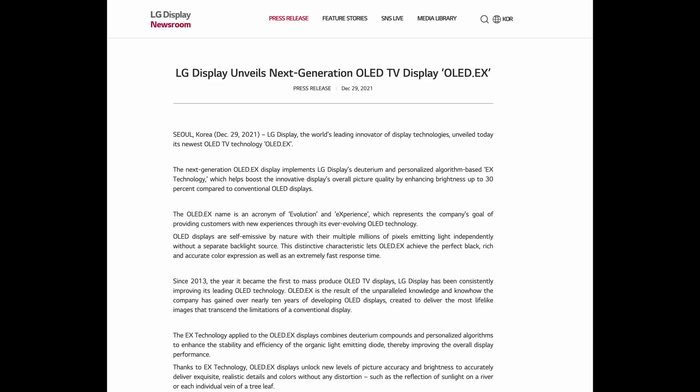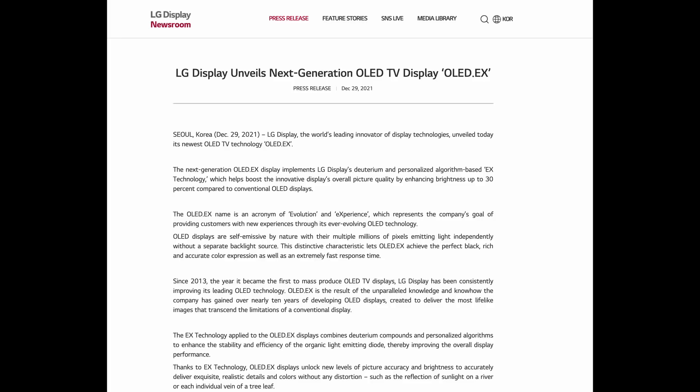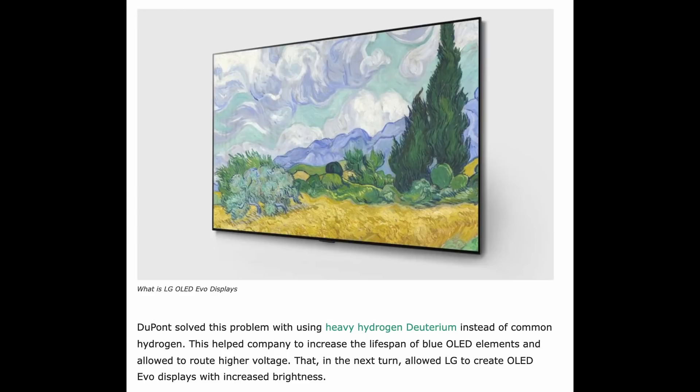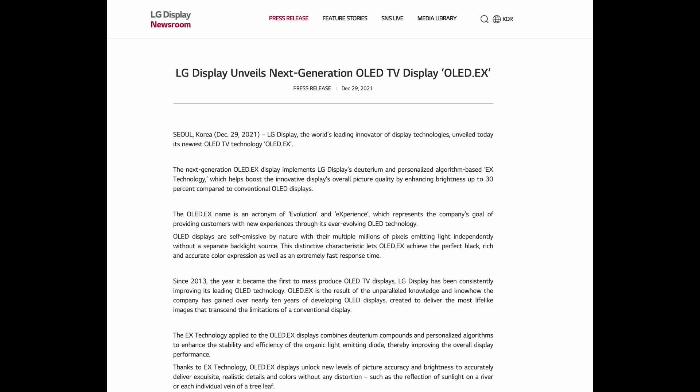LG has put out a press release saying that this technology is going to be called LG OLED EX, stating that it means evolution and experience — which again sounds like an extension of last year's panel advancement, the LG OLED EVO, which was found in the LG G1 and some C1 models as well as the Sony A90J and some Sony A80J TVs. Aside from the advancement using deuterium, which again was used in the EVO panel, they also boast a brand new algorithm that will quote enhance the stability and efficiency of organic light emitting diodes, effectively allowing the TV to maintain high brightness levels for longer periods of time with enhanced color performance and accuracy.